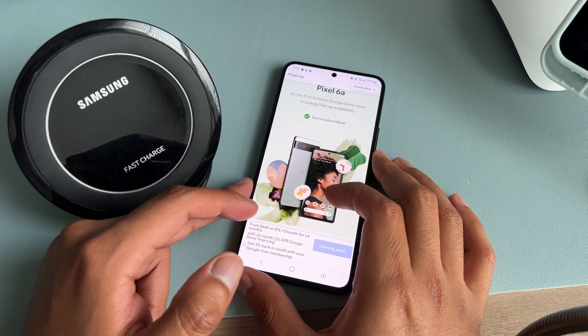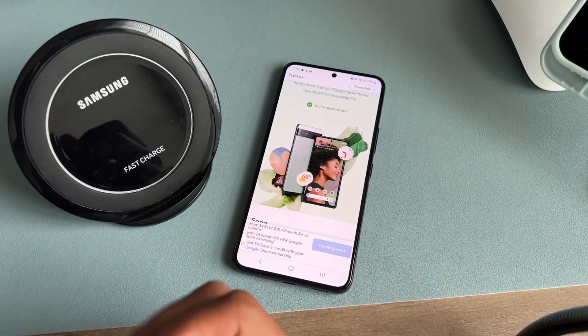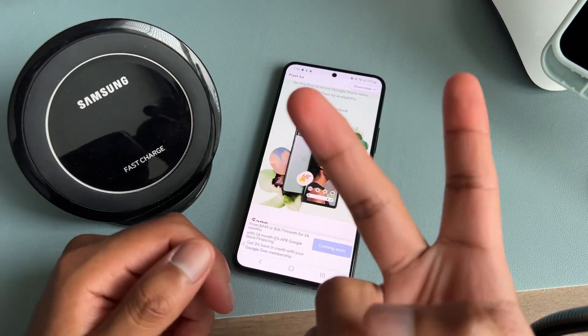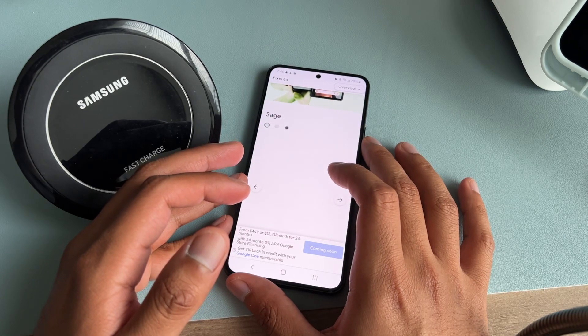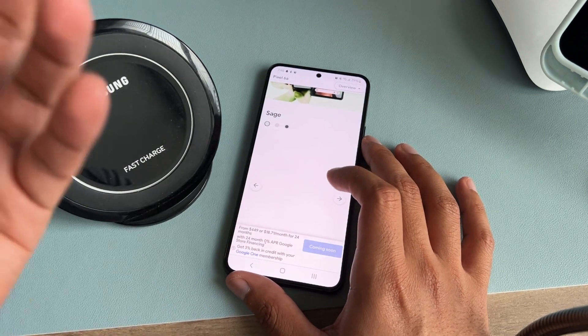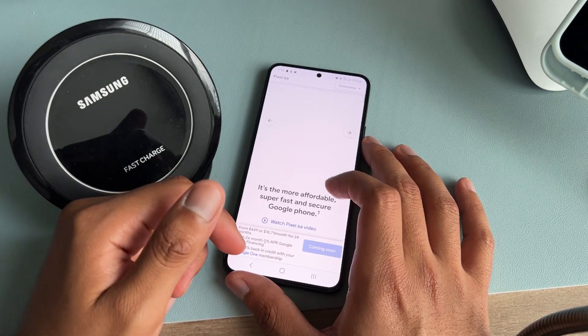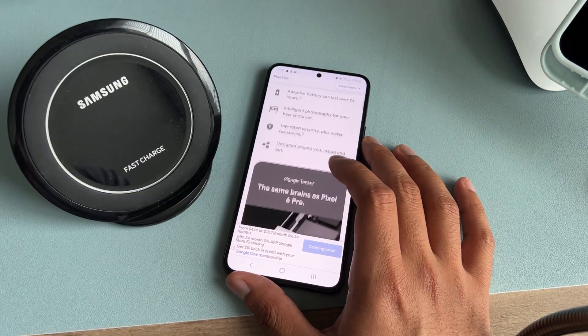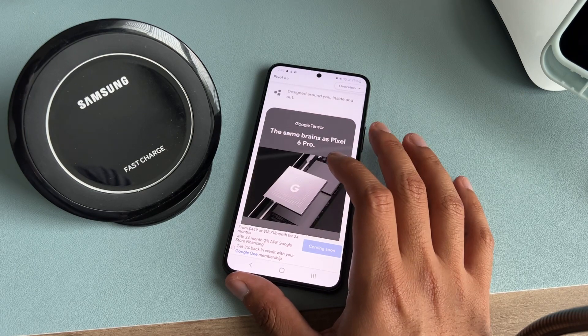When I picked up the Pixel 6, I traded an iPhone 7 for $300 off. The credit is split — part goes as an instant credit and the rest goes to the bill over 24 months. So total $300 off, meaning I got the Pixel 6 for half off, which I'm pretty happy about.